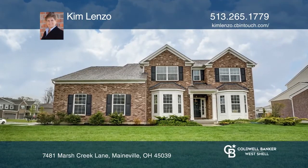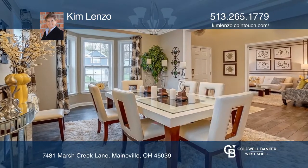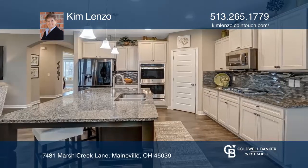Welcome to 7481 Marsh Creek Lane. This stunning four-bedroom, three-and-one-half bath, three-car garage home boasts an open-concept family room, gourmet kitchen, and breakfast room.